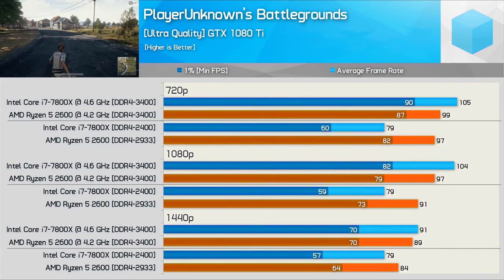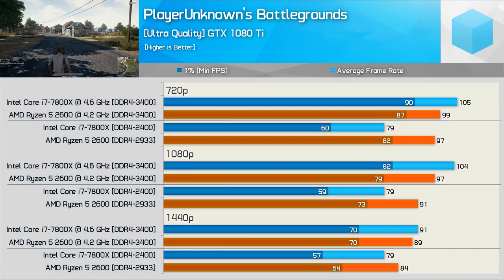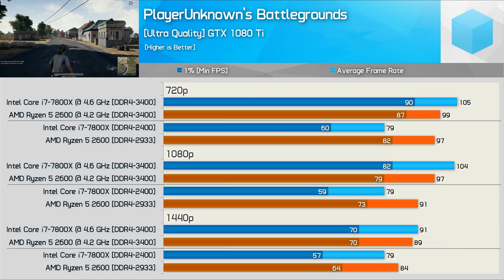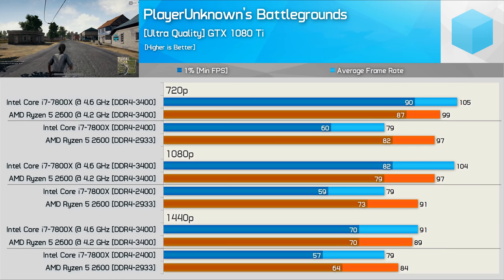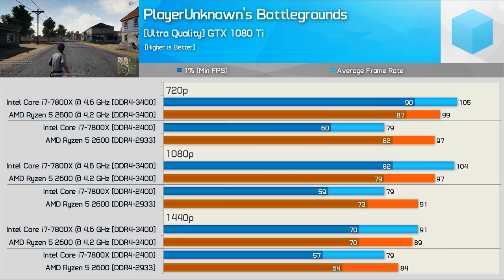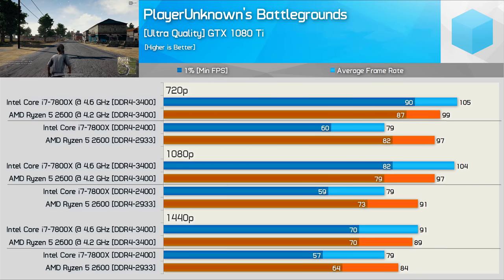The lower frequency DDR4 memory really hurts the 7800X in PUBG, and once paired with DDR4-3400 memory and overclocked it was able to edge ahead of the 2600. Overall competitive performance, and as expected when overclocked the performance is limited at 1440p by the GPU.